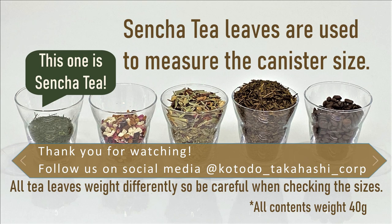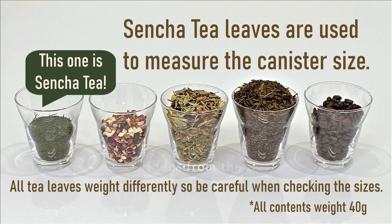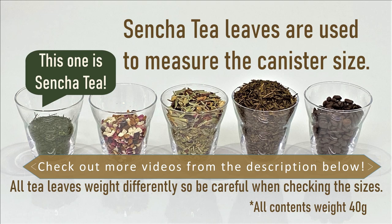Thank you for watching our video today. We have other videos explaining different styles of Kotodo canisters, so don't forget to check them out. Thank you again and see you next time.